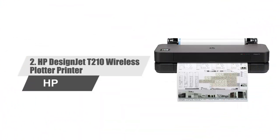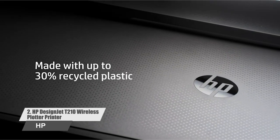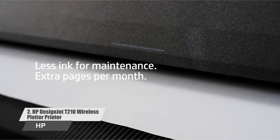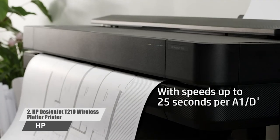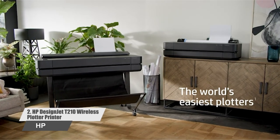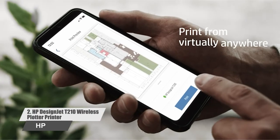Number 2: HP DesignJet T210 Wireless Plotter Printer. Designed to fit your office budget and the way you work, the world's smallest plotter printer provides outstanding simplicity. Send multiple files in just one click. Print your A1/D plot as fast as 45 seconds. Ideal for AEC, GIS, and MCAD professionals who want to print maps, technical drawings, posters, and renders with precise, accurate line quality and crisp text.